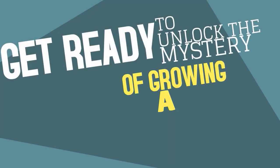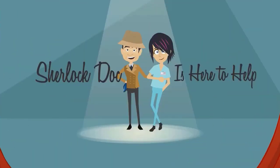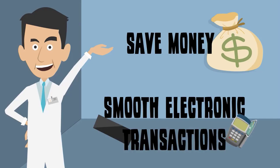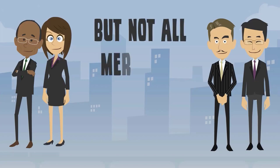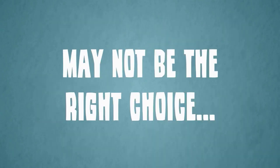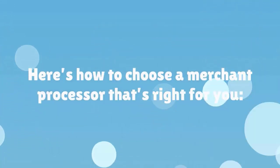Get ready to unlock the mystery of growing a thriving medical practice. Sherlock Doc is here to help. Choosing the right merchant processor for your medical practice will help you save money, ensure smooth electronic transactions, and provide your patients with an optimal customer experience. But not all merchant processors are created equal. A processor that specializes in high-volume hospitals may not be the right choice for a small, doctor-owned practice or medical startup. Here's how to choose a merchant processor that's right for you.